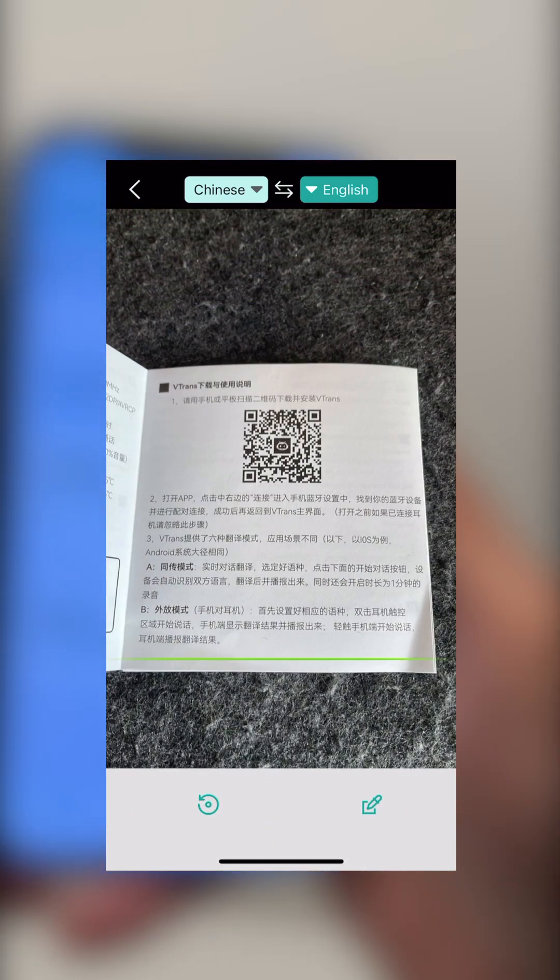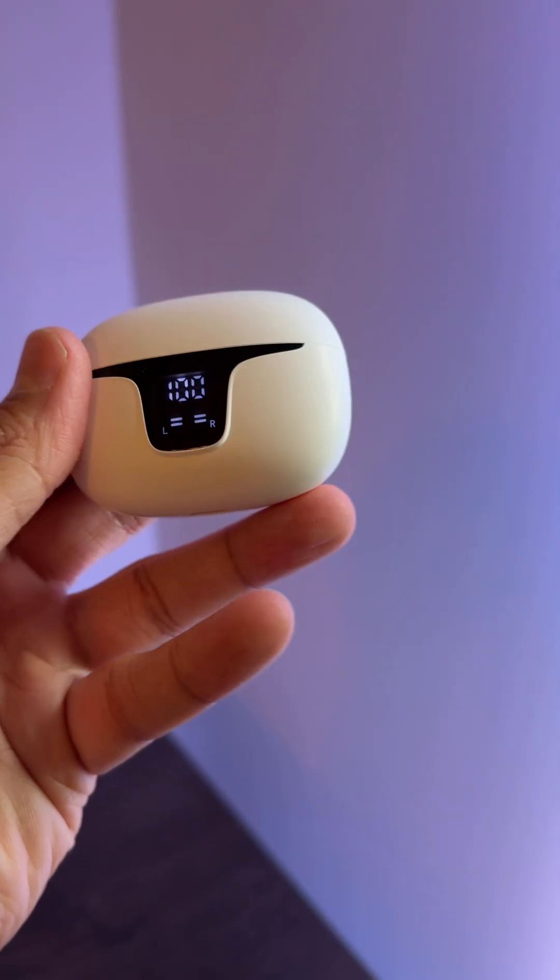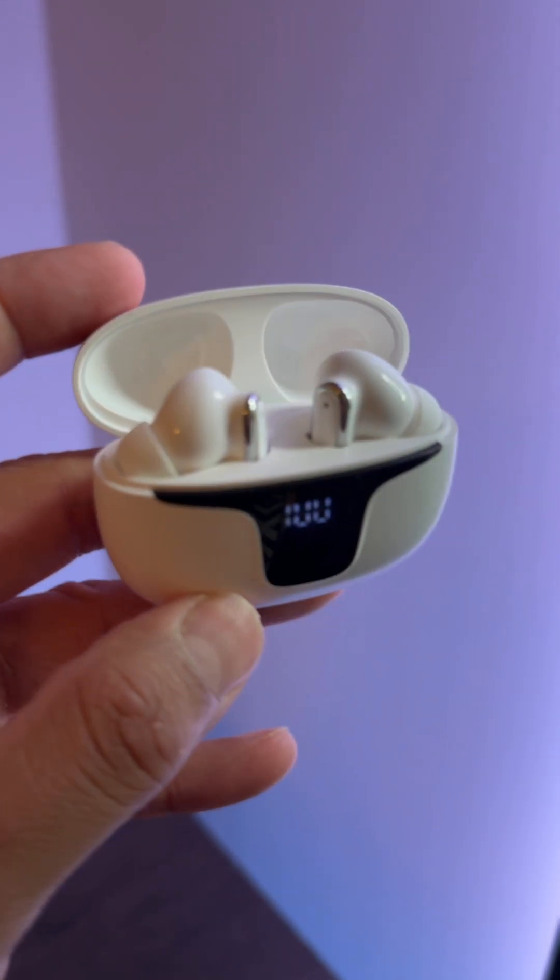And photo mode: snap a sign or menu for instant translation. Offline packs, video translation, noise cancelling, fast pairing — this little device is stacked with features.